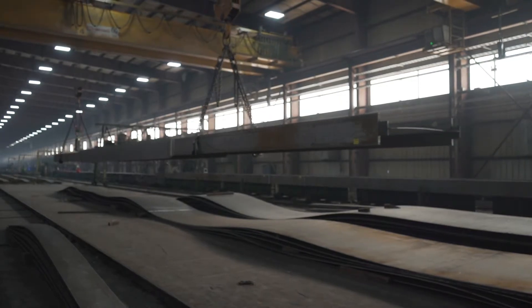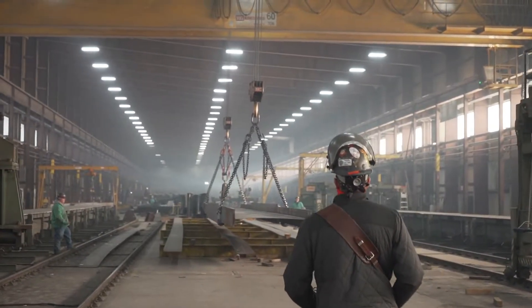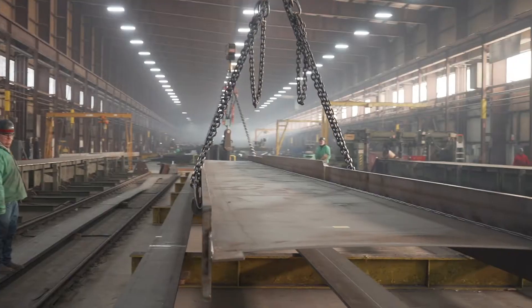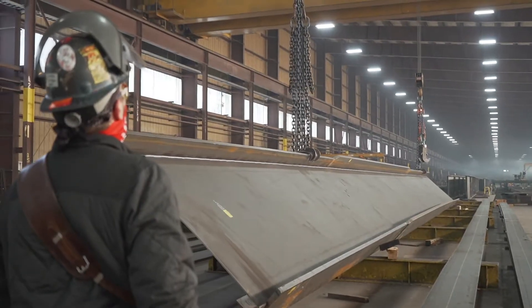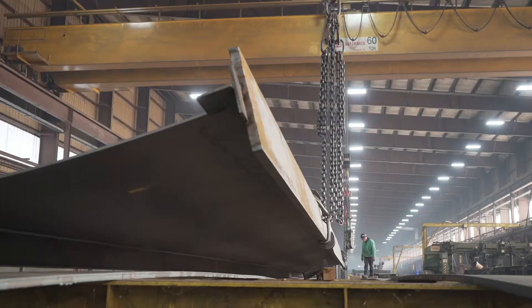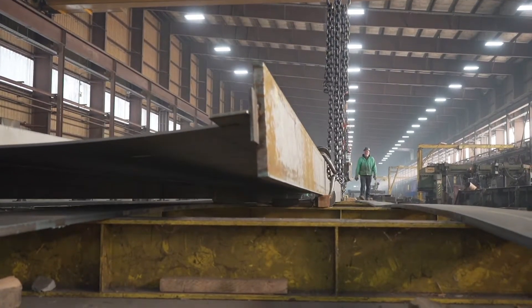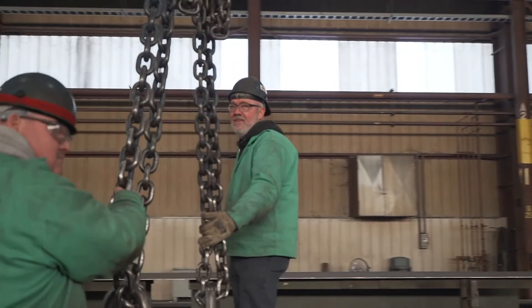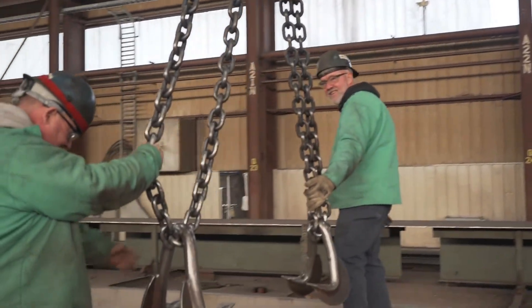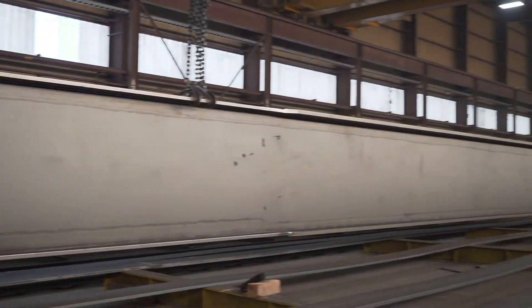Most companies have six, seven hundred people on maybe a shift if you're a real big company. We have around a hundred and five employees total on all three shifts including the office, and when the president and vice president of the company come out on the floor and shake your hand and call you by name and ask how you're doing and what can we change about the company — that means a lot to some people. It's family owned. The owners take care of the employees. When you come in, everyone knows each other. They know their first names.